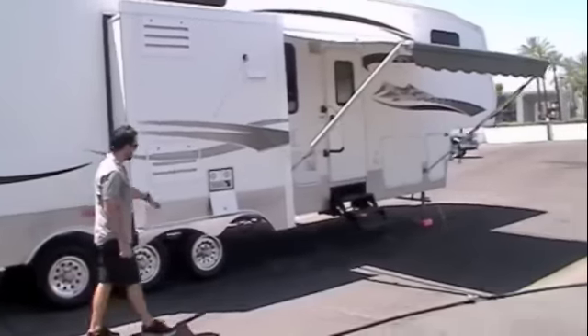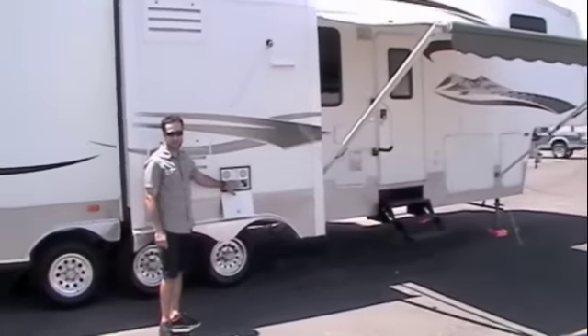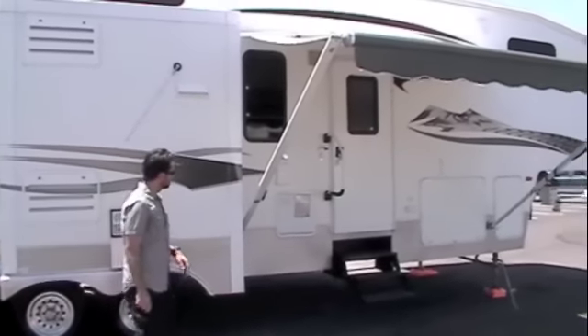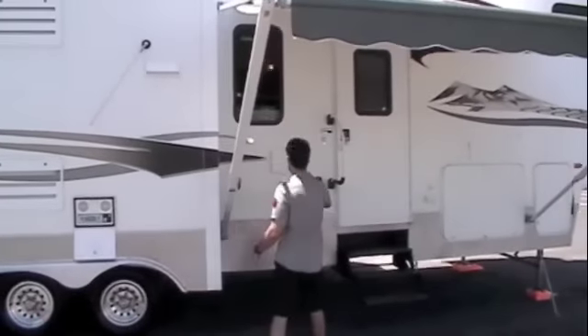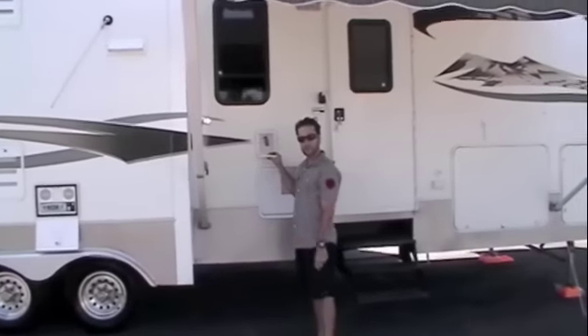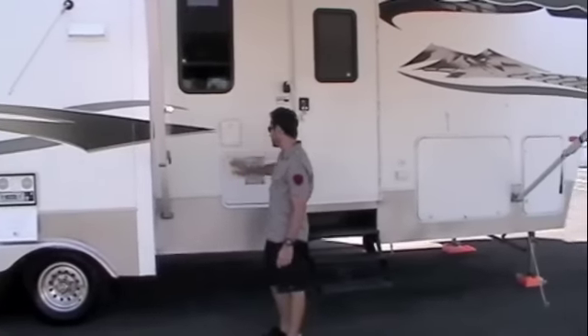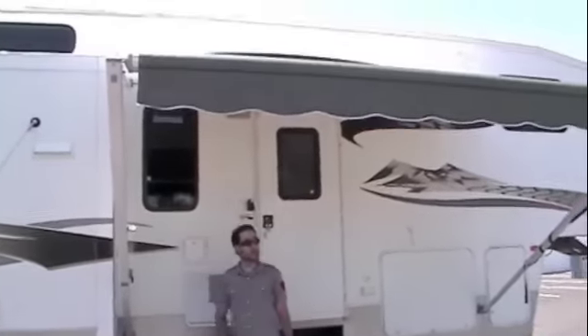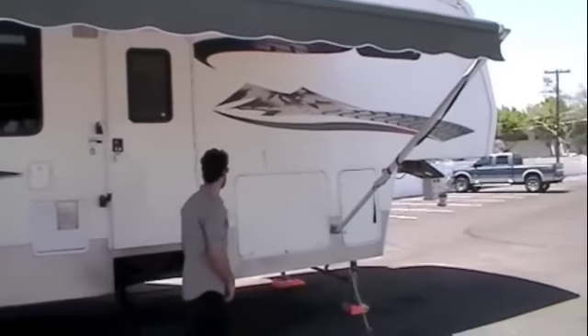As we move over here, back to the refrigerator, you've got your outside radio, CD player, two speakers right here. Over here we've got a spray port — you can hook a hose up here and spray your toys down if you want. You've got your 12 gallon gas-electric water heater. Above me we've got the patio awning — excellent shape, no rips or tears in that.